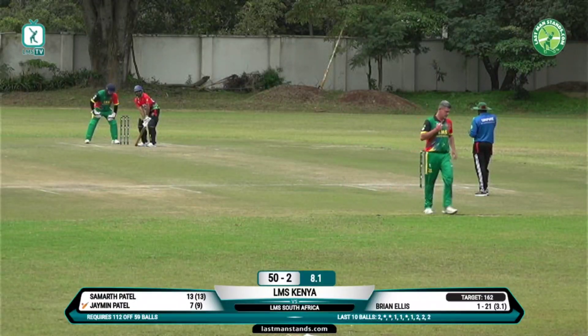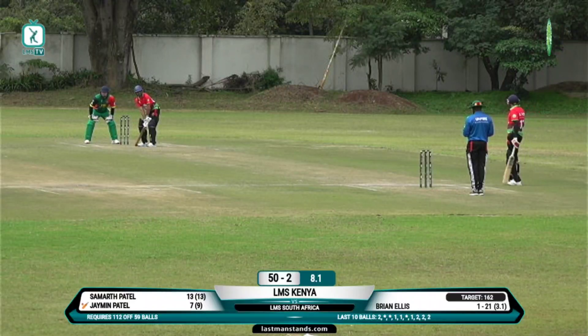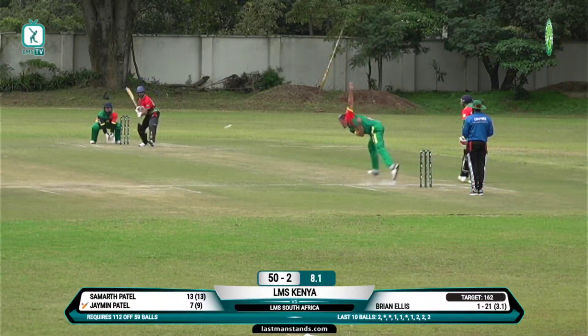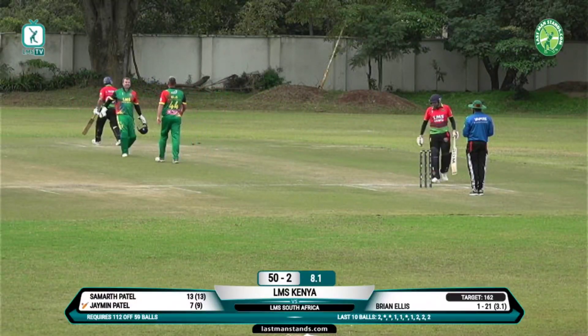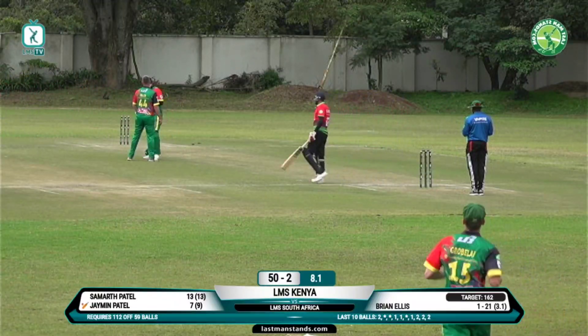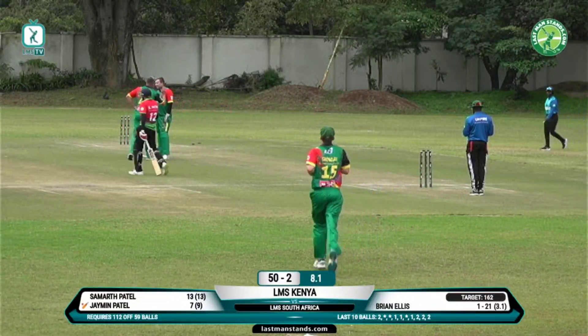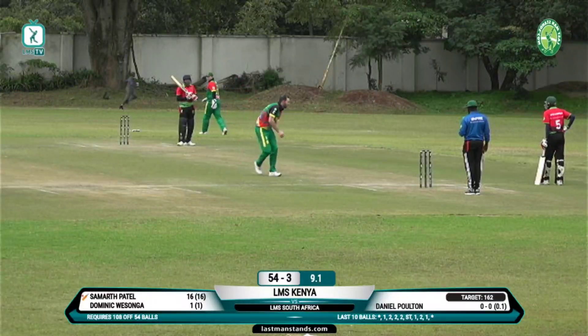Men Patel knows he's got to start increasing his strike rate here. He needs a boundary from somewhere — you can sense that with that shot, trying to target that mid-wicket boundary. Brian Ellison's second delivery of his last over, outside off — another dot ball. Excellent stumping there, very quick hands, unbelievable stuff from the wicket keeper — up to the pace bowler — Jamin Patel, just slightly out of his crease, stumped by Samath Patel.